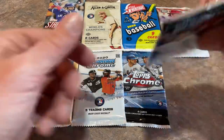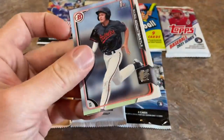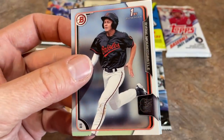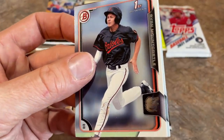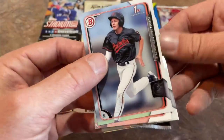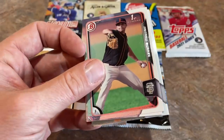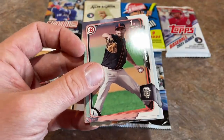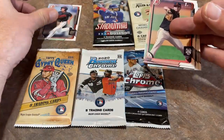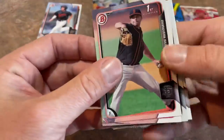We'll start off with the 2015 Bowman Draft. Look at that — Ryan Mountcastle as the very first card! That's something to get excited about. Ryan Mountcastle, of course, is one of the top two or three rookies in the 2021 class. If we don't get an autograph, that's probably going to be the best hit. He's batting cleanup a lot of the time for the Baltimore Orioles.